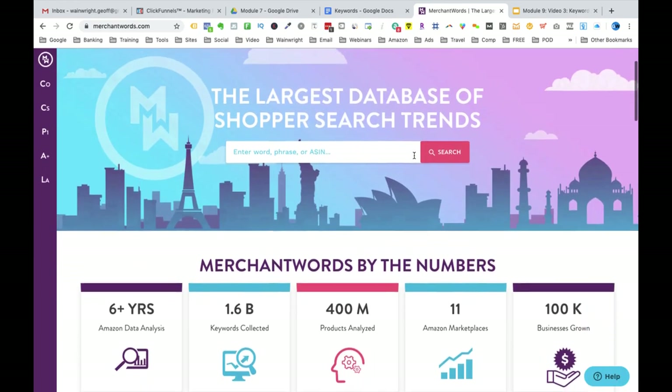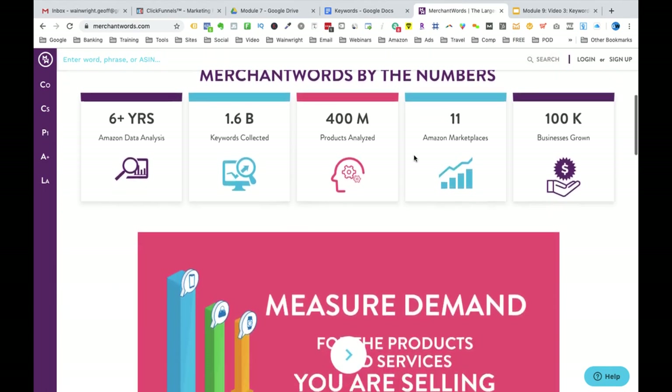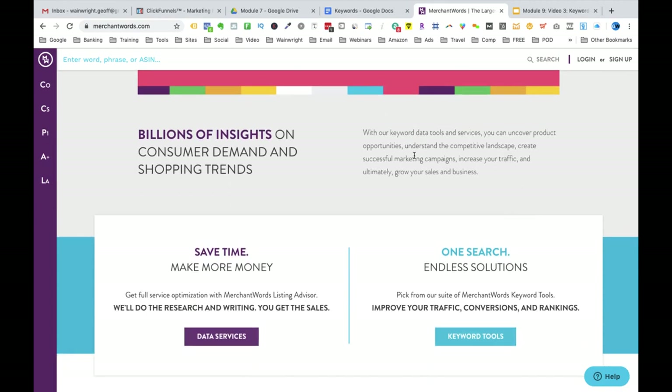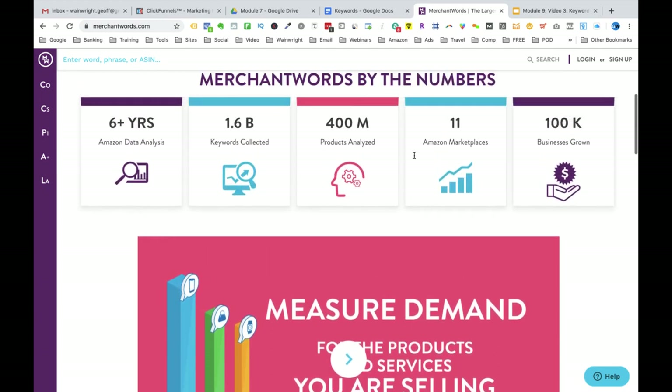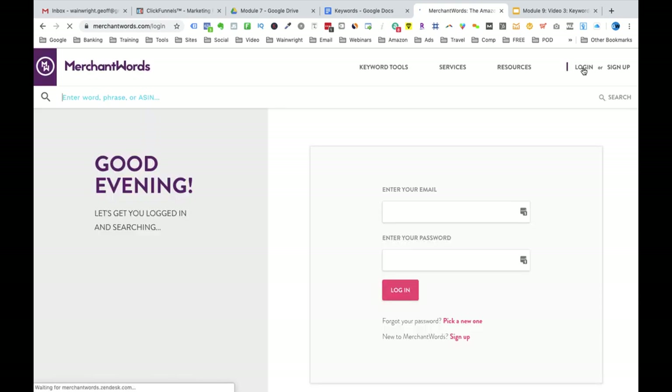The final method is the optional one that I don't use very often — it's the third-party services method. You can use a tool at merchantwords.com to do this. In the beginning, when you only have a few products, the price of the monthly subscription probably makes this tool not worth it for you. But as you get more and more products, it might be something you want to use when you have more research to do.